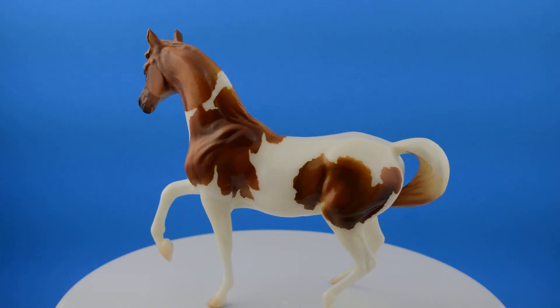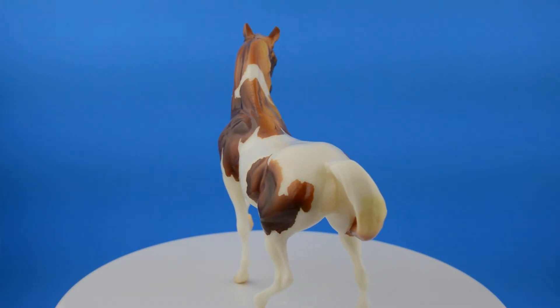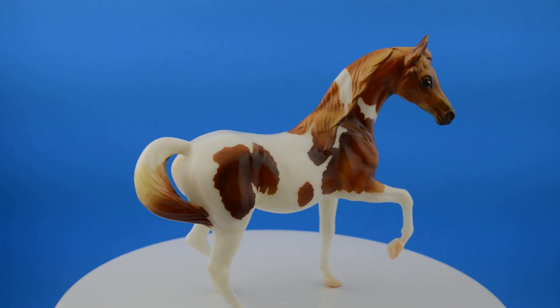She's very nice. She has nice, thick gloss. Like the original Cosette, her mold detailing is a bit worn out, but she's very pretty and I'm happy that I got her.